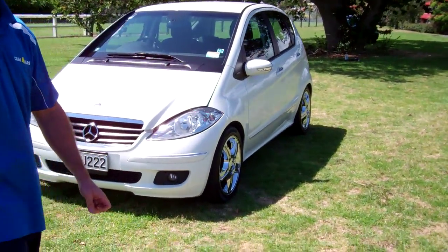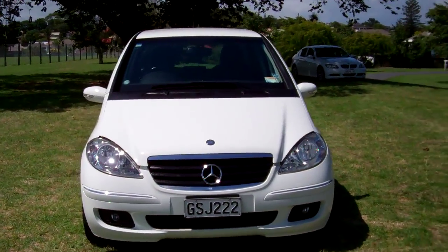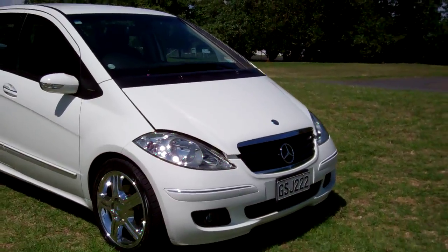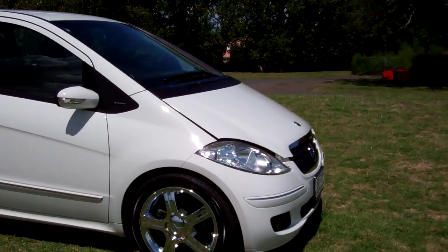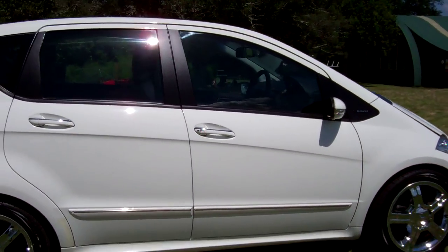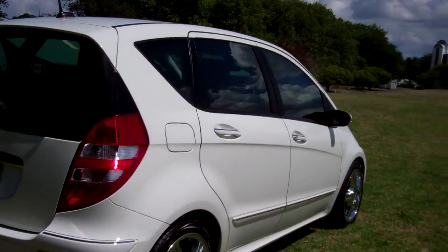Hi everyone, Dan from Cash4Cars. What you're looking at is our latest vehicle to go on the internet in an auction. This is a 2007 Mercedes-Benz A170 Elegance. Only one owner in New Zealand, it's an ex-Japanese import, and it is a lovely looking car in the white colour with those nice factory alloy wheels.